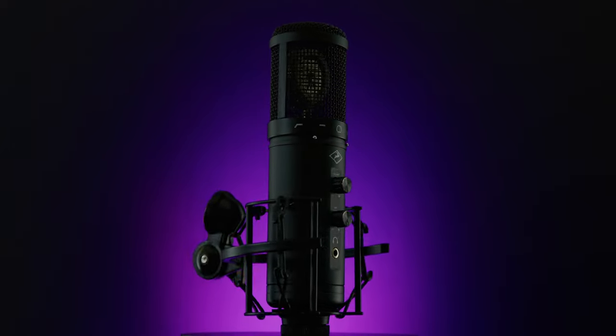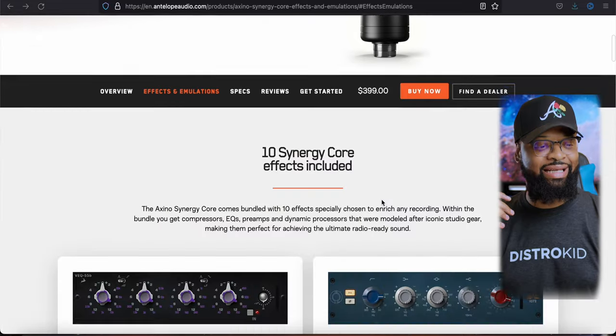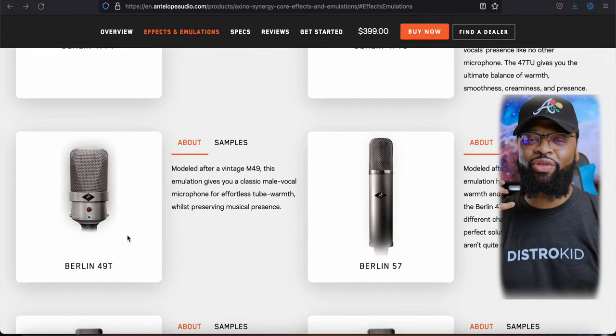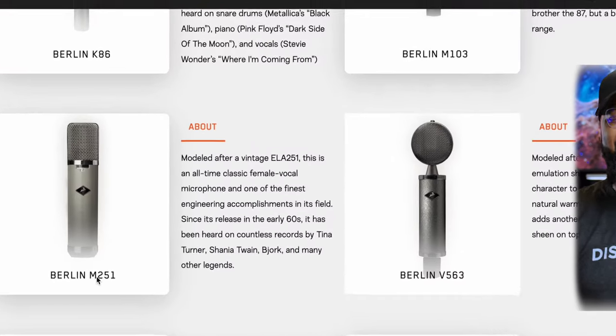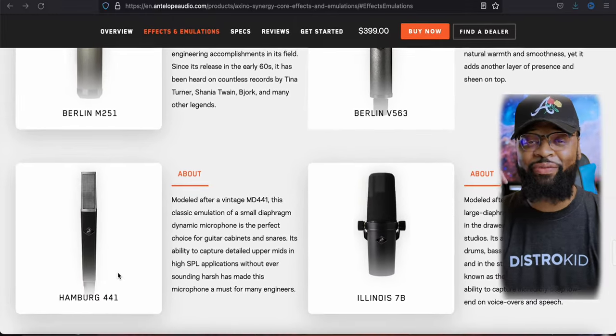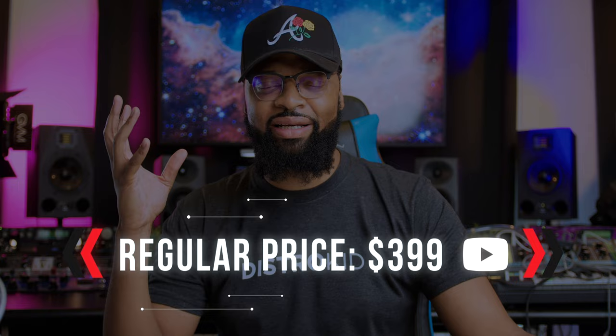A lot of you guys are probably like, how can I afford this microphone? Well, I've got some news for you. This video is not sponsored — I promise. But recently, about a year ago, a company called Antelope Audio sent me this microphone. This is actually a modeling microphone — it emulates and changes its circuit to turn into those vintage microphones. And guess what's included? Yes, it has a Telefunken 251 emulation in there. This microphone is around $299 to $300, compared to $11,000.